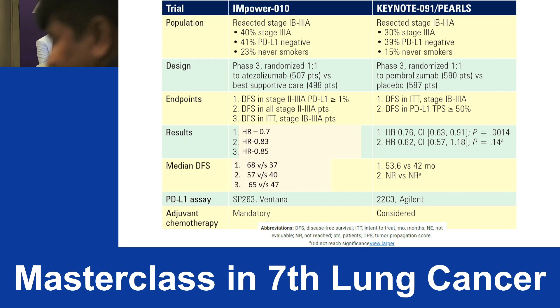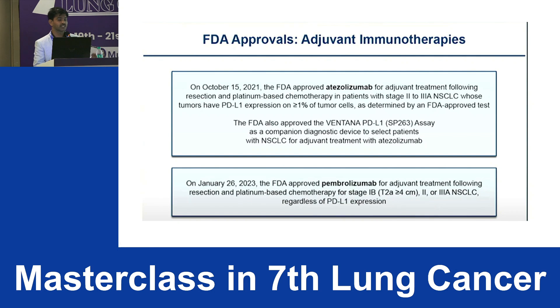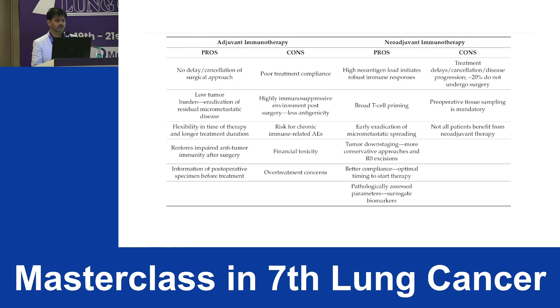Comparing both adjuvant trials — IMpower010 and Keynote-091 — in one trial adjuvant chemotherapy is mandatory and in the other it was optional. Atezolizumab was approved only for PD-L1-positive patients, whereas pembrolizumab was approved for all comers.